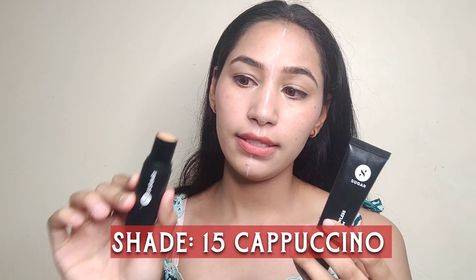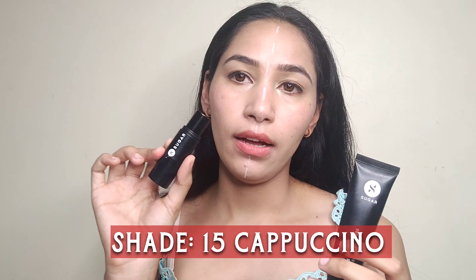The first point for the comparison is always the shade. The shade I have is shade 15 cappuccino in the stick foundation, and the same shade in the BB cream. I'm going to swatch them here so you can see the difference — and you will be shocked. First, I'm swatching the stick foundation: this is the Ace of Face from Sugar. Now I'm swatching the BB cream: this is the Goddess of Flawless SPF 30 BB cream, also in shade cappuccino.